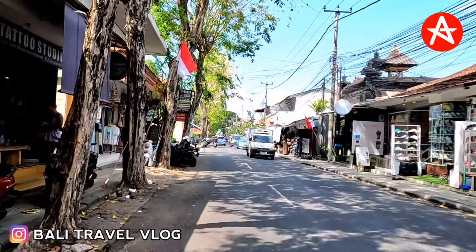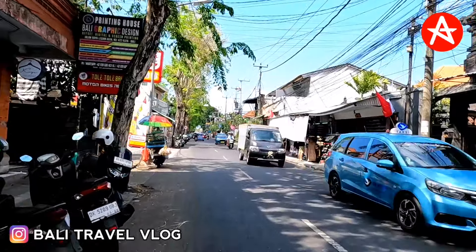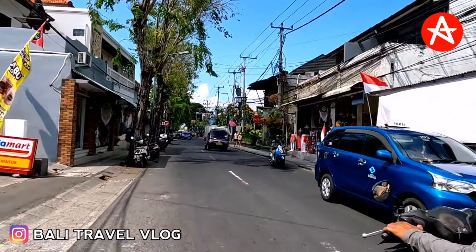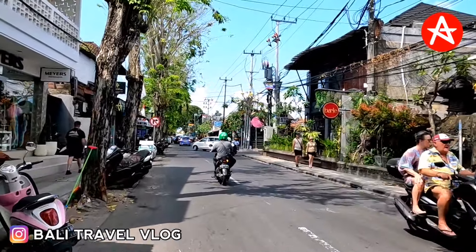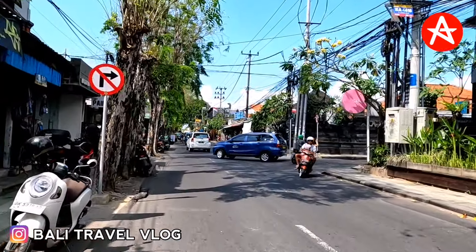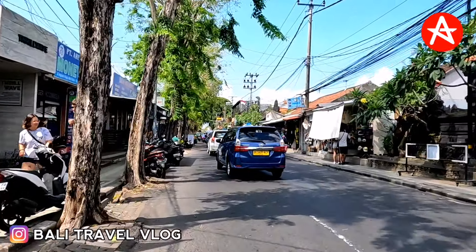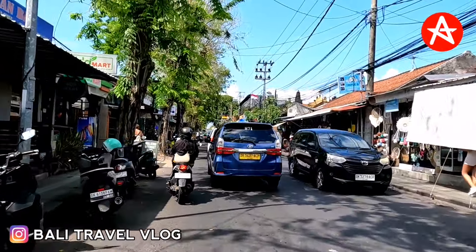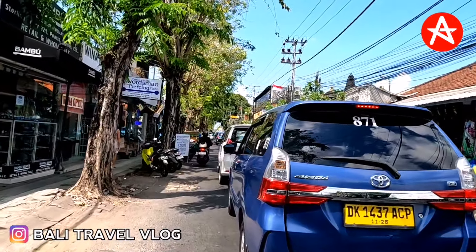Also on Legian Street there are a few hotels on the left side and right side. If I turn right at the front, there's the way to go to Werkudara Street. I already made a video on Werkudara Street a few weeks ago, so you can find that video below this video. It's been quite a long time since I updated this area.